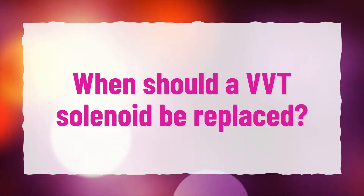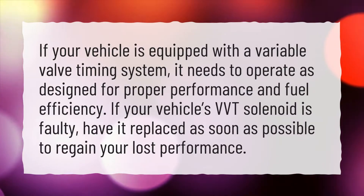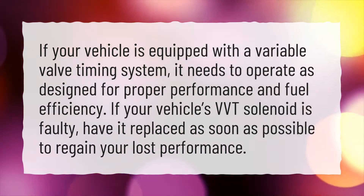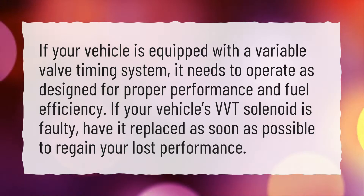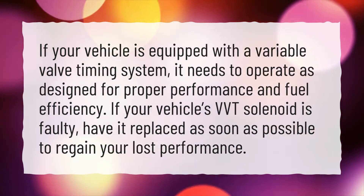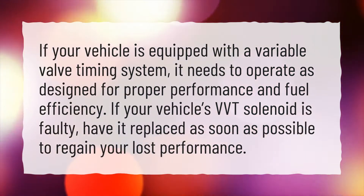When should a VVT solenoid be replaced? If your vehicle is equipped with a variable valve timing system, it needs to operate as designed for proper performance and fuel efficiency. If your vehicle's VVT solenoid is faulty, have it replaced as soon as possible to regain your lost performance.